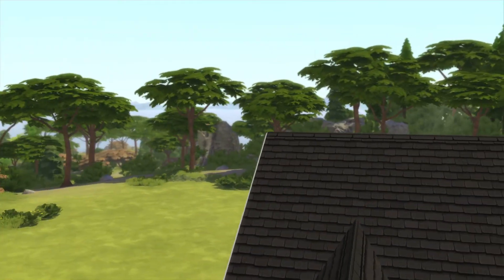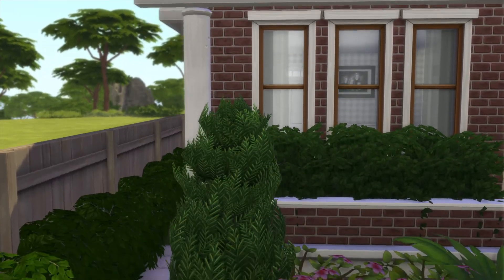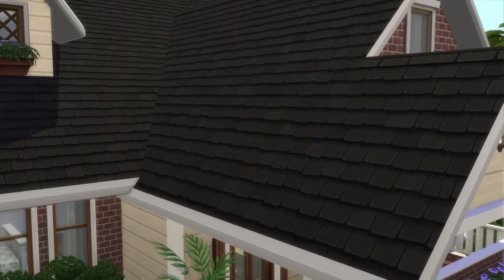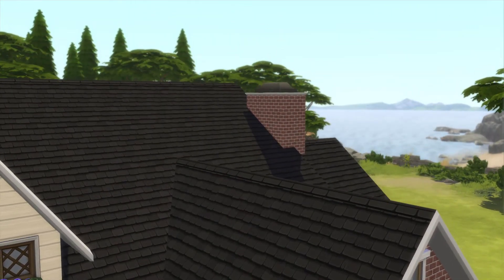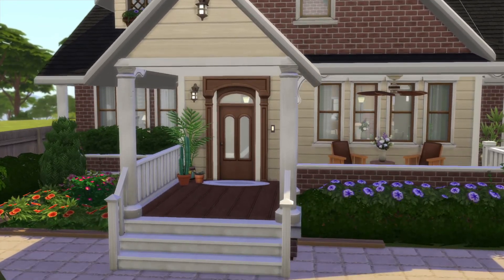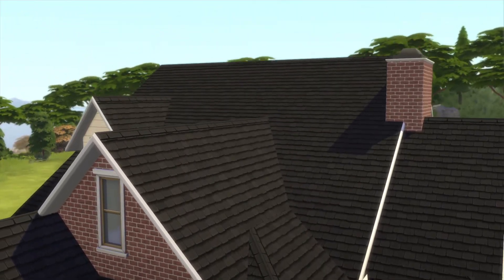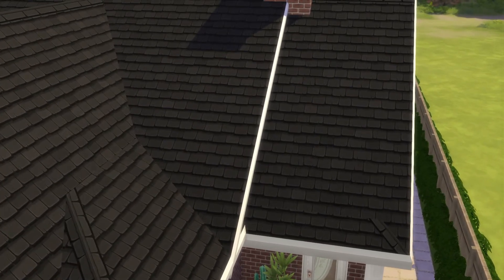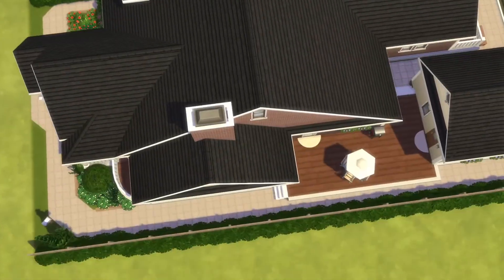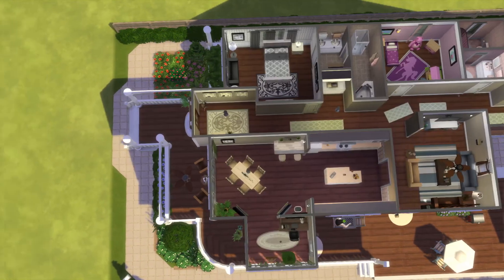A bit of the fences are in the way. All right, and the most important thing of all is please take a look at this creator's other creations — seeing some pretty ones when I was looking through their gallery. I'm just looking at the roofline right now. That's really cool. All right, top-down view. There is no problem whatsoever with the ceilings, which is always a nice thing to see.